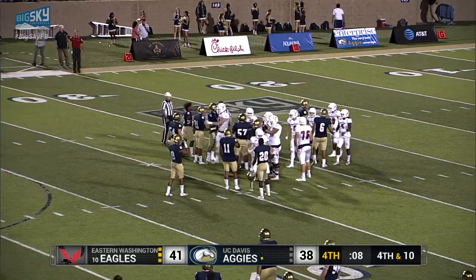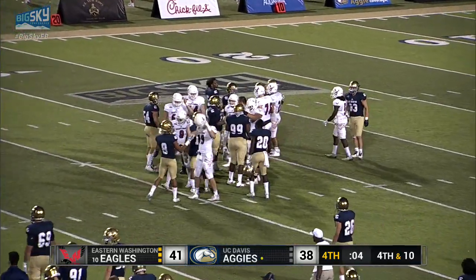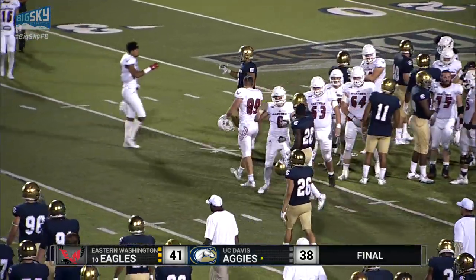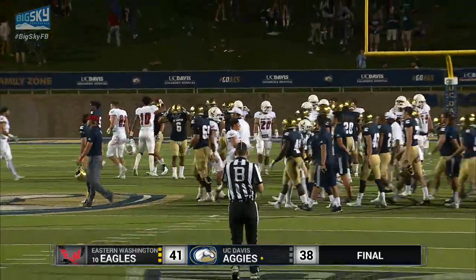The Aggies elected to try a 49-yard field goal on 4th and 10 — that's something you can look at and debate either way. I don't know if there are any right or wrong answers, but that's why we call it games.